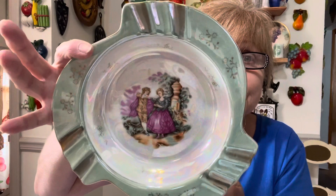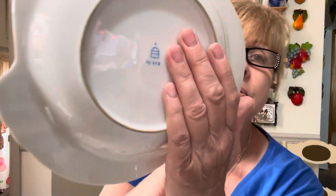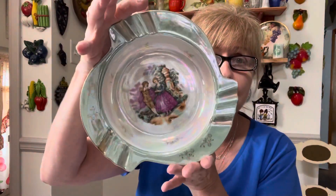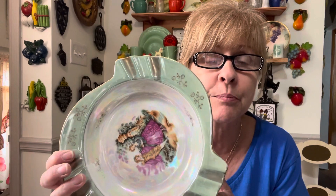This is gorgeous — this was an ashtray I do believe. Look at this beautiful luster finish, a very pale green. This is the mark on it and I have no idea what that means. Perfect condition though — no cracks, no chips, the paint is really good on it. Gorgeous piece right there — it's like a sage green.